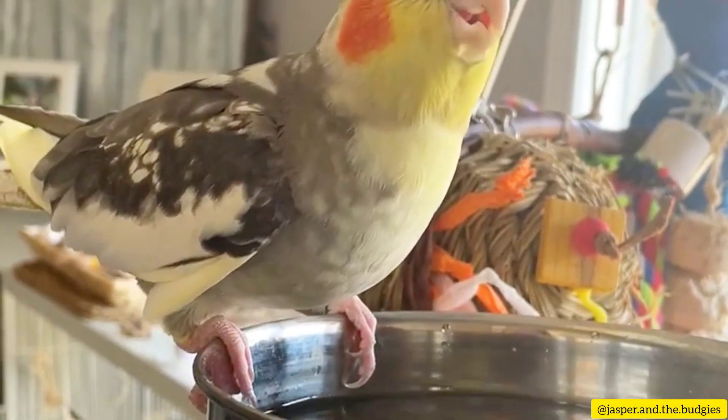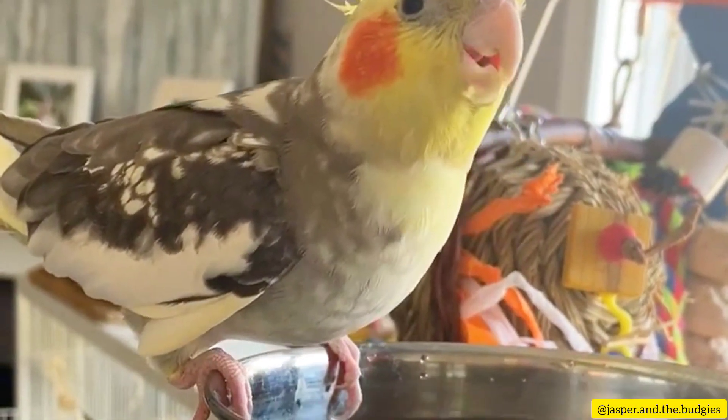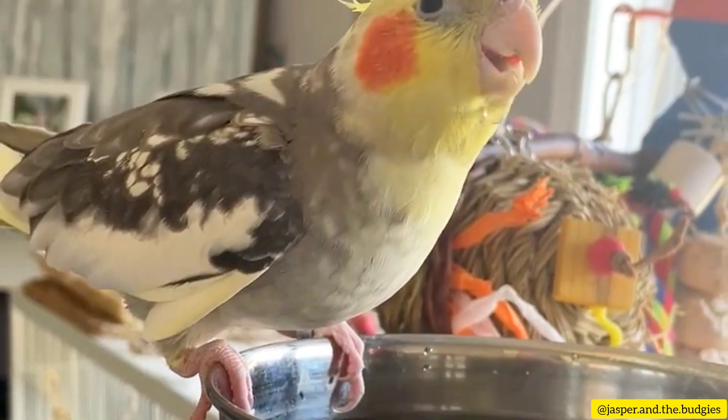Lastly, ensure your cockatiel always has access to fresh, clean water. Change it daily and make sure it is easily accessible for them.